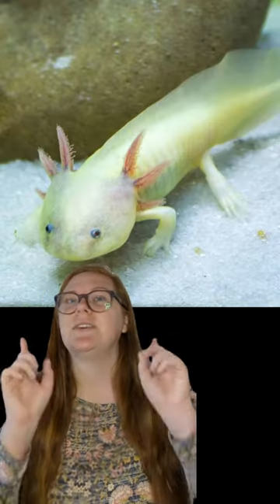Who wouldn't love those little feathery gills? Sure, they look like babies for their entire life, and they can come in a lot of fun different colors — like green, black, brown, and pink.